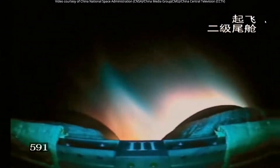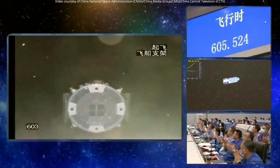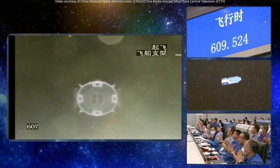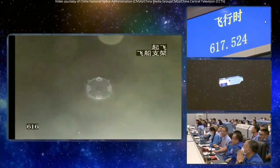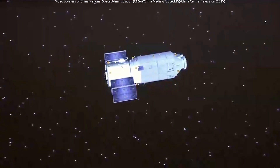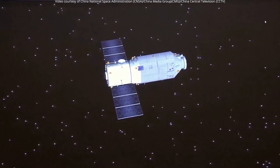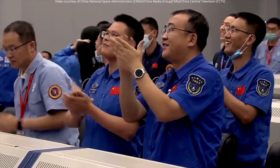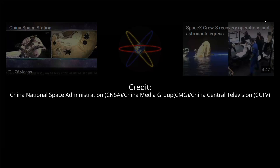Just for clarification, this was the Long March 7, which launched on Monday, May 9th. That was payload separation. In a few days it will dock to China's own space station — not the International Space Station. And you can see the solar arrays have deployed and are now pointing towards the sun.